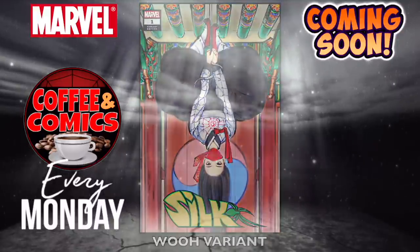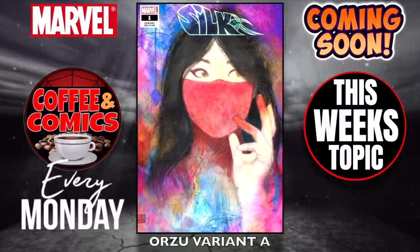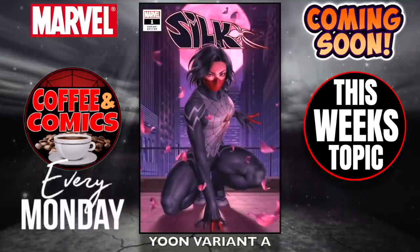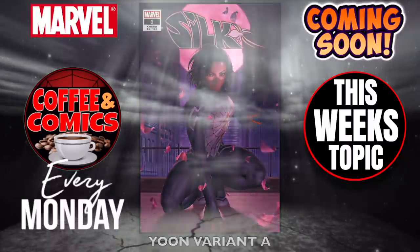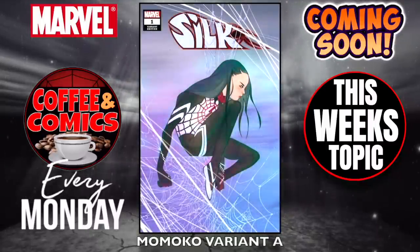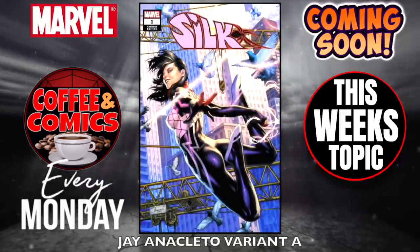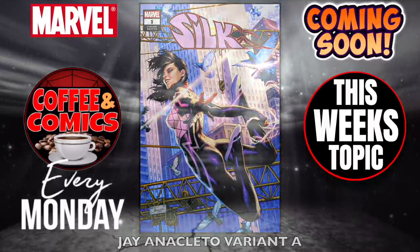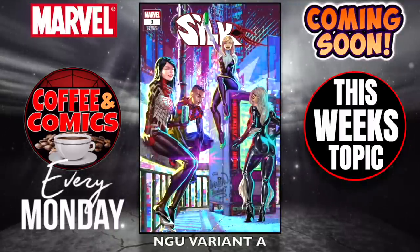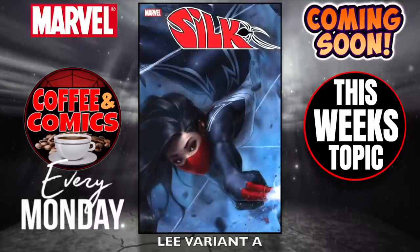Let me tell you guys the topic for this week. Last week we asked you what your pet peeves were as far as collecting comics. Now we want to know what makes collecting comics so special to you — what do you like the best about collecting comics? Leave a comment down below. We'll talk about it on Monday's coffee video. Should be a little more uplifting than last week's video. These comics come out on Wednesday and they look pretty cool. What is your favorite thing about collecting comics? Go all the way back to your childhood or right now — whatever it is, we want to hear from you. We'll talk about it on Monday.